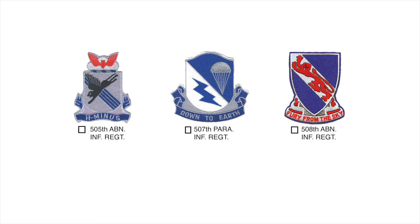The crests of its three famous infantry regiments are the 505th Airborne Infantry Regiment, the 507th Parachute Infantry Regiment, and the 508th Airborne Infantry Regiment.